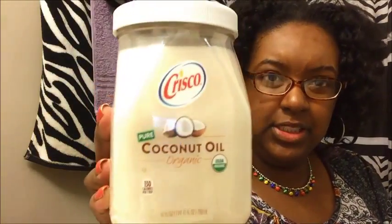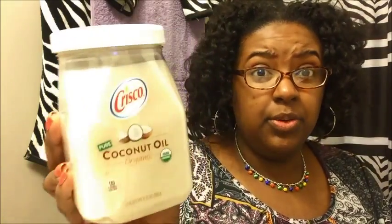I also got Crisco Coconut Oil — I've never seen this before and the fact that it was the Crisco brand was surprising. It was about $6 to almost $7. It's supposed to be pure organic coconut oil and it does say USDA Organic. You get 27 fluid ounces, so it's a pretty big tub of coconut oil. And I got Ocean Spray 100% Light cranberry juice.